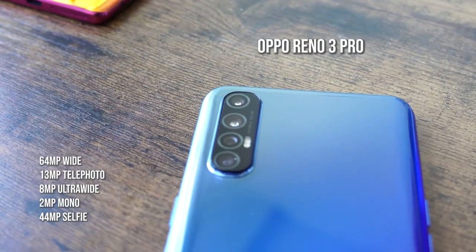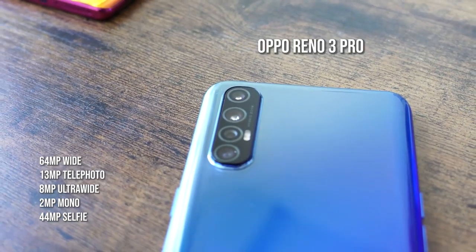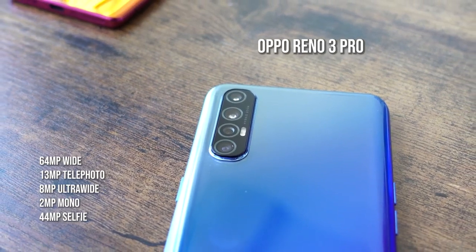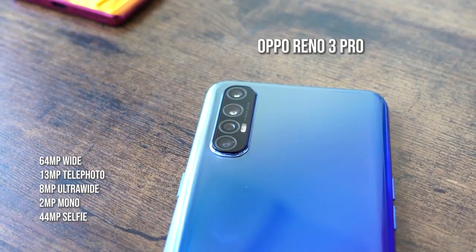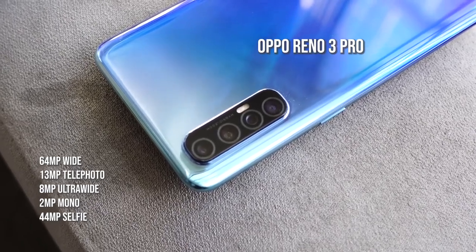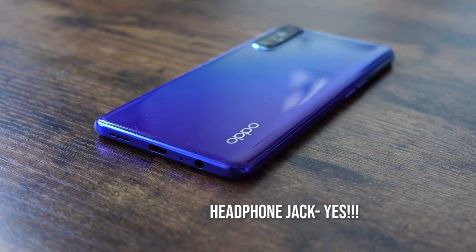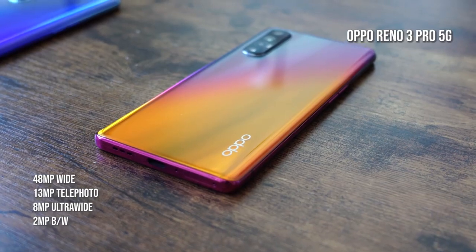In terms of cameras, the Oppo Reno 3 Pro has a 64-megapixel ultra-clear main camera that can shoot 108-megapixel images when you tap the 64-megapixel button. You also have a 30-megapixel telephoto, an 8-megapixel ultra-wide, and a 2-megapixel mono lens. The front-facing setup is a 44-megapixel lens with a 2-megapixel depth sensor, which is why there's a dual punch-hole in the front.